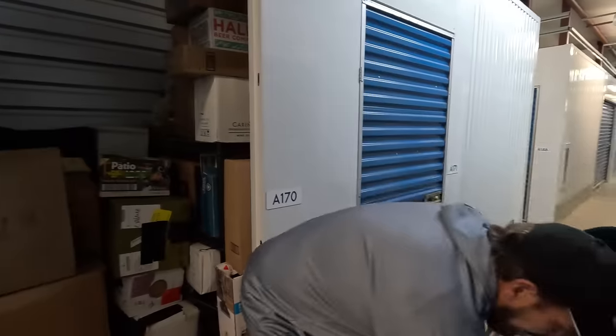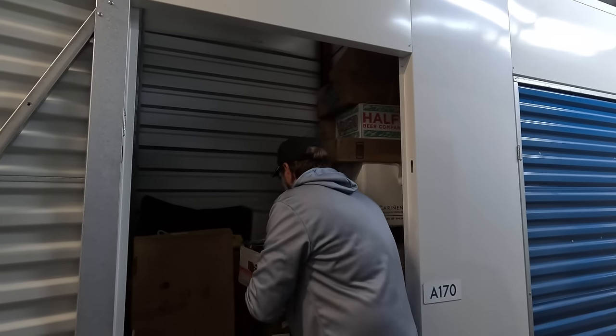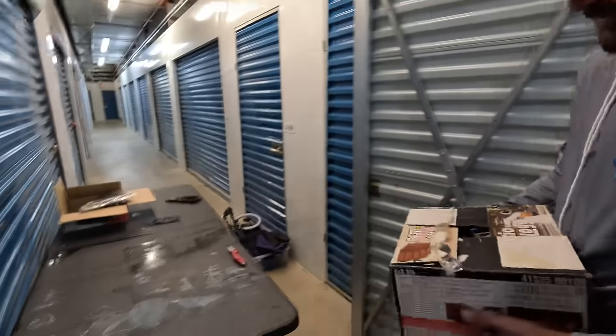What did we pay for this one? 140. Yeah, I think we paid up because it was indoors, but the lockers have been tough — bidding lately has been really tough. They're either sky high or there's just nothing good in there. Yeah, quite a few boxes, hopefully hit something good in here.